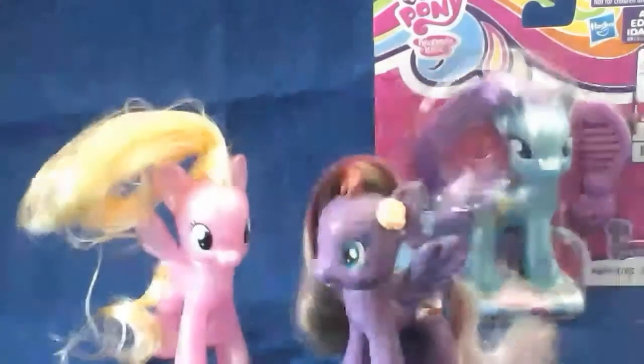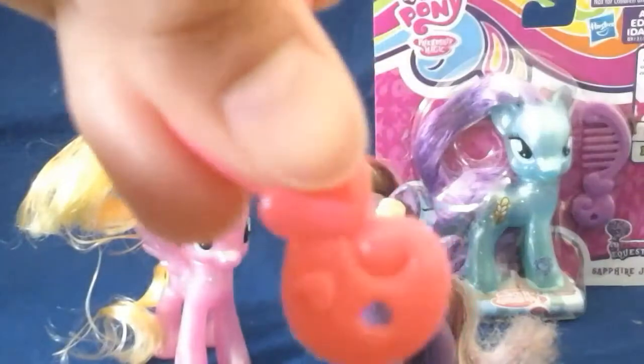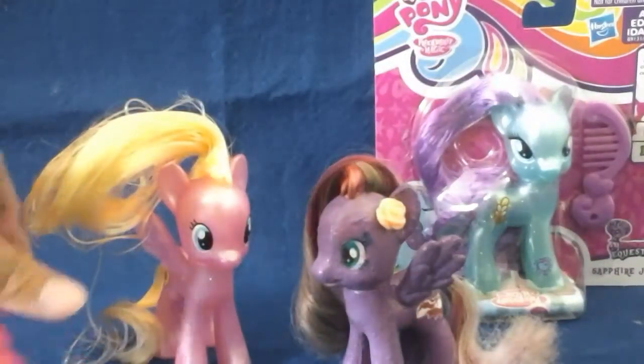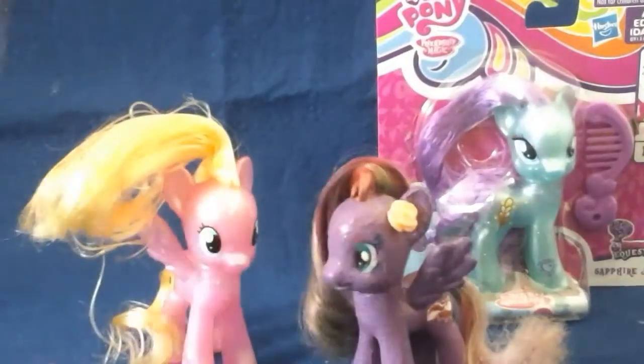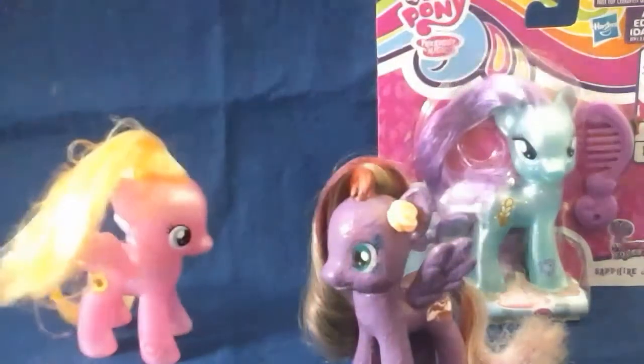She comes with a peachy comb — like a peach colored comb, or light pink. And she comes with this pamphlet. She comes from the Explore Equestria line. She's crystal-y like the others, just like Sapphire Joy.